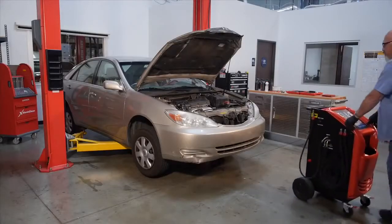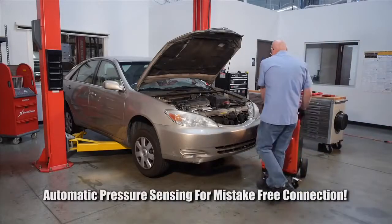I was looking at your service records and you haven't had your transmission fluid serviced yet. Sounds good, but how long will it take? Once we get the car on the lift, we can do the oil change, the transmission service, safety check and a road test in about 30 minutes. And the price on that is $200. Okay, let's go for it.